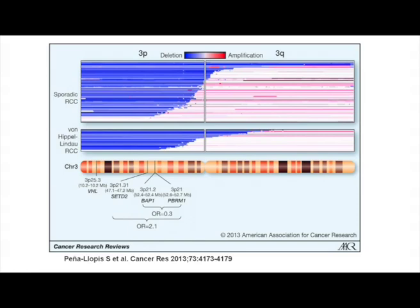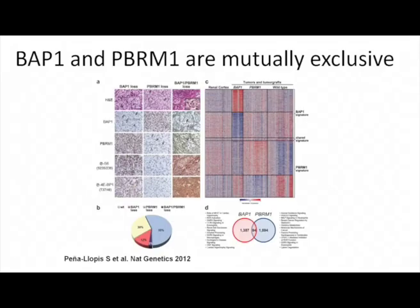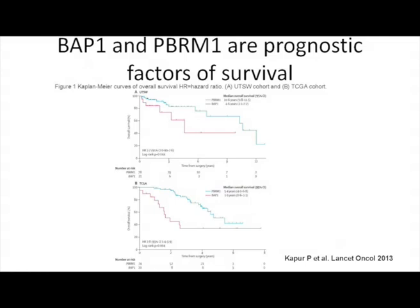We now have new genes that some of you know very well. If you look at SETD2, BAP1, and PBRM1, one interesting thing is that all these genes are on chromosome 3 — the same chromosome as the VHL gene. And these genes seem to be quite mutually exclusive. There was an interesting paper showing that either you have a mutation on PBRM1 or BAP1, but having both mutated is quite exceptional.